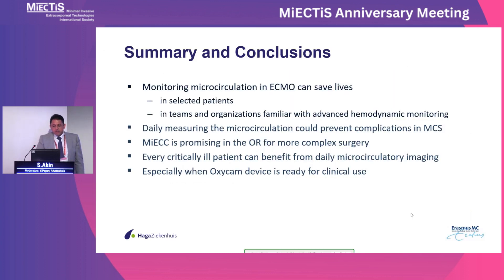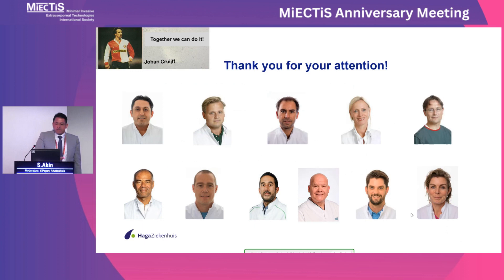In summary, monitoring microcirculation during ECMO can save lives in selected patients — especially pulmonary embolism patients. Daily microcirculation measurement could prevent complications in mechanical circulatory support. Every critically ill patient can benefit from daily microcirculation monitoring, and when the OxyCam device is ready for clinical use, we will take one step further. Thank you very much for your attention. The moderator thanks the speaker and directs to the next presenter, Justina's Wall, who is online.